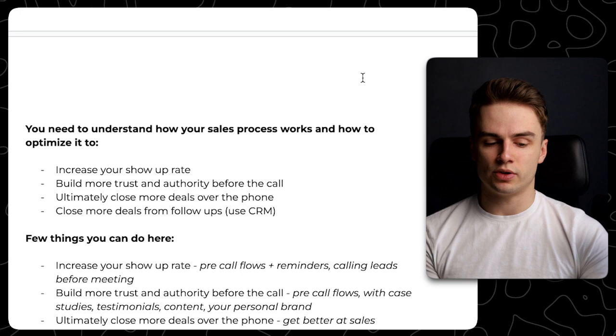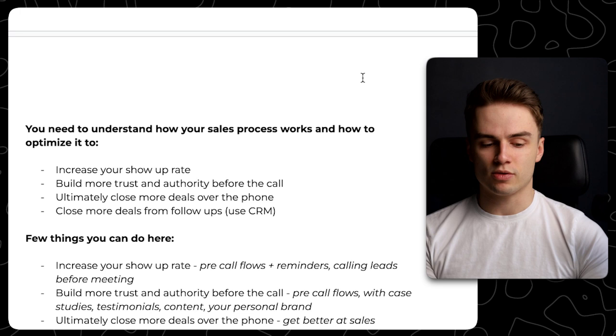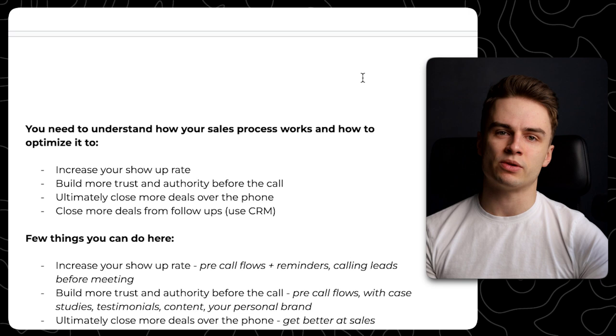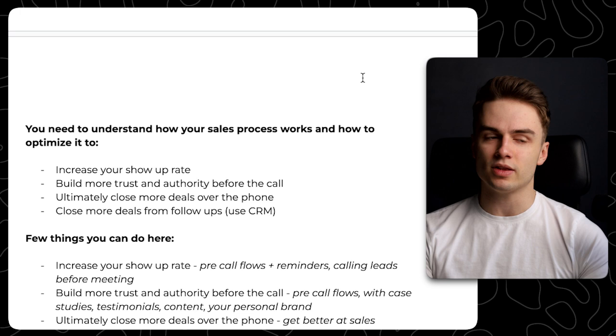Ultimately, close more deals over the phone — just get better at selling. Then close more deals from follow-ups. I see agencies at 20k per month not even having a CRM. Closing more deals from follow-ups is also important because you can't close everyone on the call. There will be people who want to do it later or have objections. In my agency, I've closed many people after some time. Once you don't close someone on the call, it's not necessarily a lost deal — you can always close them later.